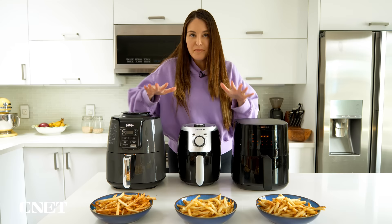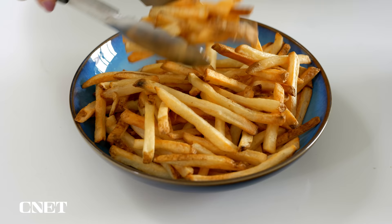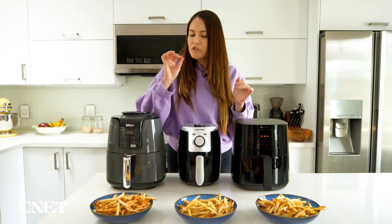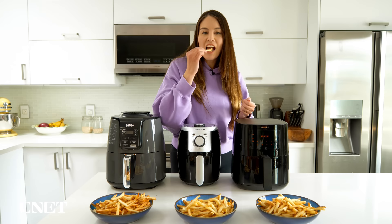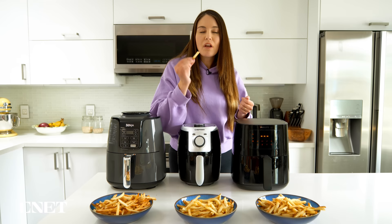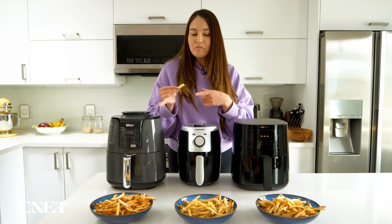Taste test time. With the Ninja, I'll try this one first — it actually required about three minutes of preheating, whereas neither of the other two did. These look nice and brown, more on the well-done side. Good crisp, not soggy. There's a good crunch — some of the lighter ones are a little dry but not bad. Color-wise, the Ninja fries look the darkest out of all three.